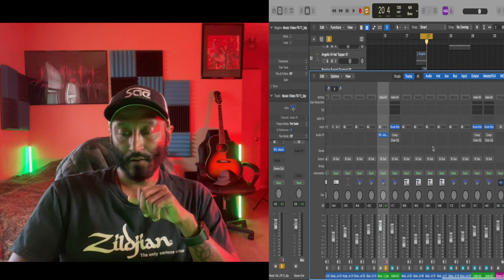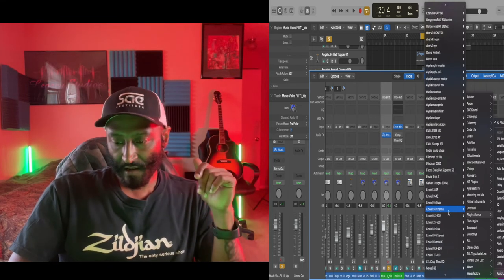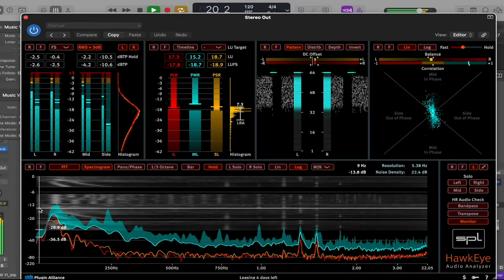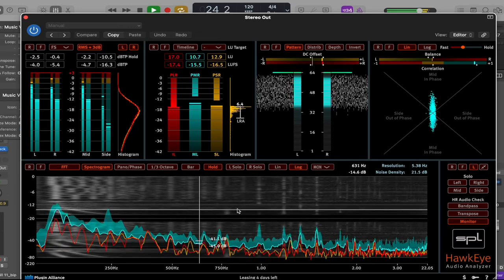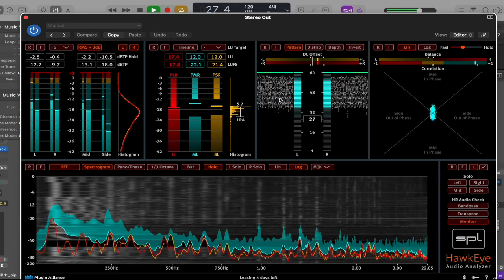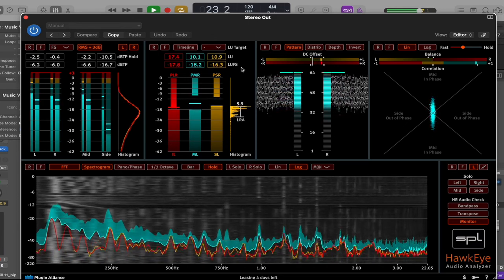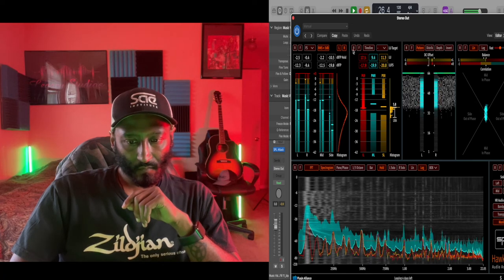Let's go to our master fader, pull up Plugin Alliance, go back to SPL, and put the Hawkeye on here. Let's listen to that little loop and check out all it has to offer — there's a drop, our low end, not a whole lot of mid-range information, a couple of spikes. Your spread, phase, overall level — we are sitting at negative 16 LUFS, a good place to be. RMS meters too.